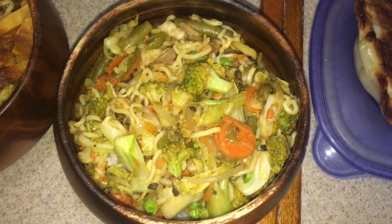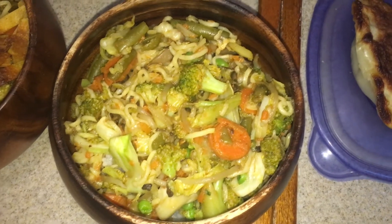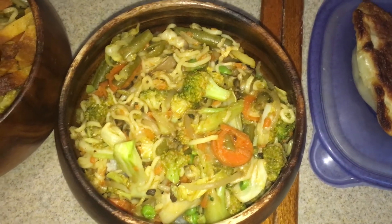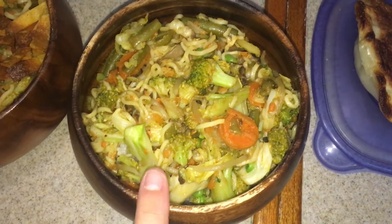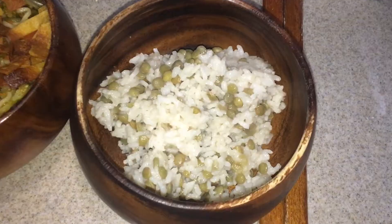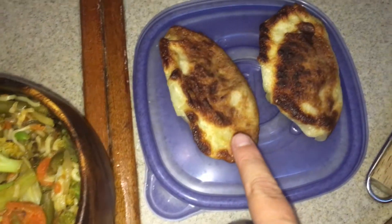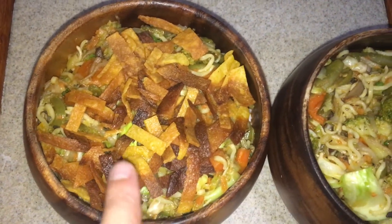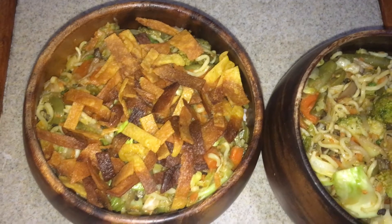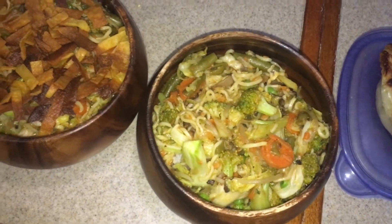Our fridge went out and we have to wait about a week before the new condenser comes in, so we're limited on what we can keep in the fridge. I've got some rice and lentils underneath, we have two pot stickers left over from last night, and I had some corn tortillas in the fridge that I crisped up and made into little tortilla chips.